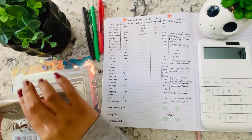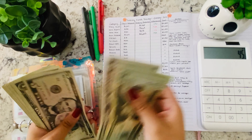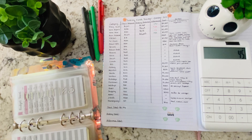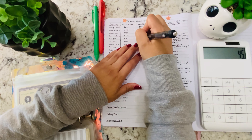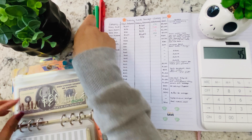Utilities was a starting balance of $78, and now it's at $78 — that one stayed the same, no change.